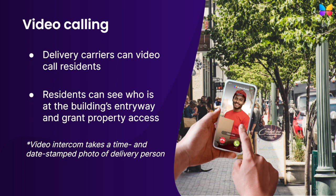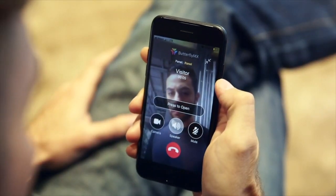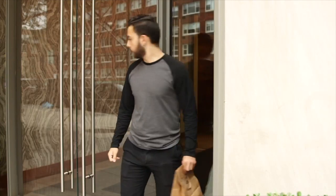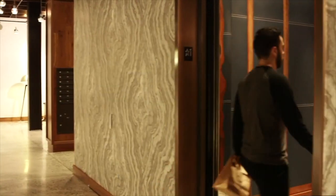Our video calling feature allows delivery carriers who don't have a delivery pin or pass to call a building resident or staff member directly to gain access to your property. Delivery carriers simply select the resident or staff member from the directory and click Call. For residents who have our mobile app downloaded to their smartphone, this starts a video call where the resident can see and hear the delivery driver and then grant them property access. For residents who do not have our mobile app, the call is a normal telephone call where the resident can hear the delivery driver.